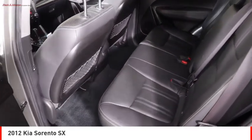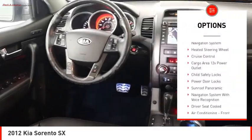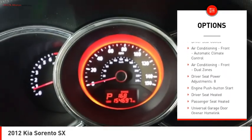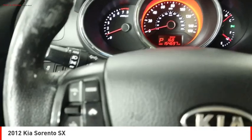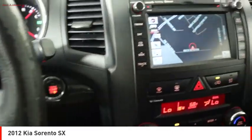Here are some of this vehicle's great options: hill descent control, rear spoiler, traction control, stability control, voice activated navigation system, heated steering wheel, cruise control, cargo area 12 volt power outlet, child safety locks, and power door locks.